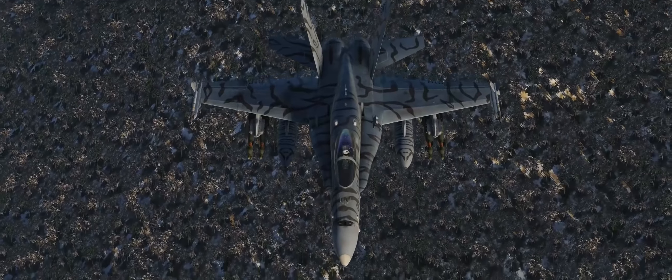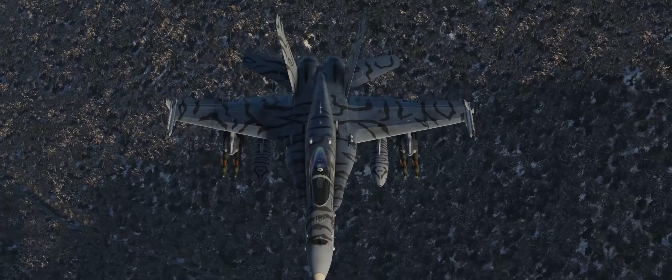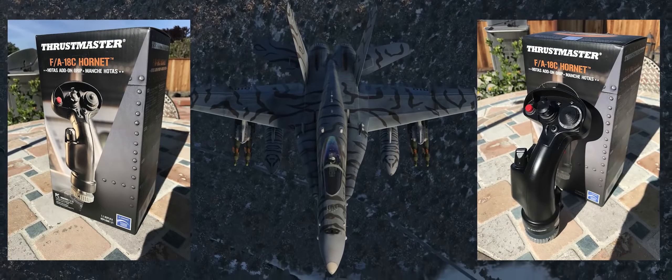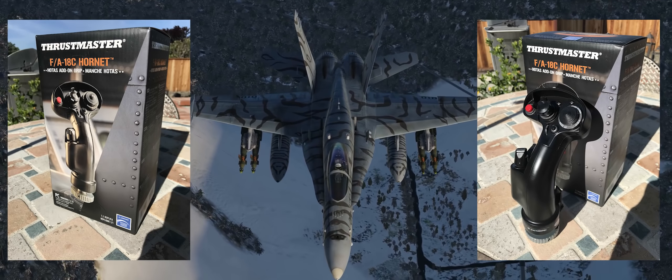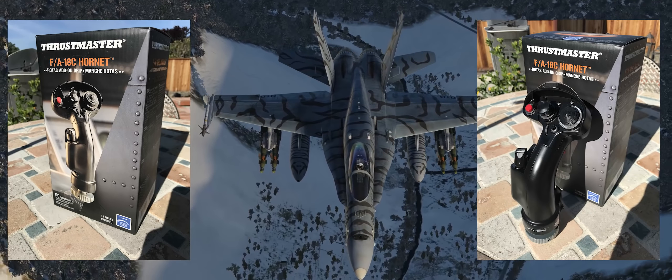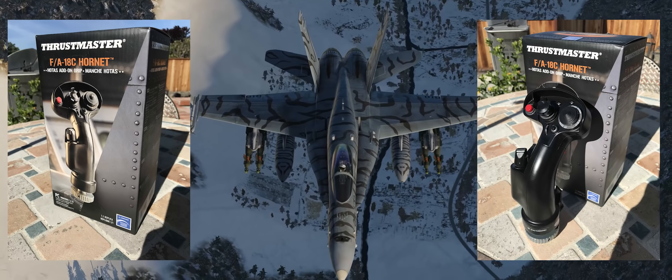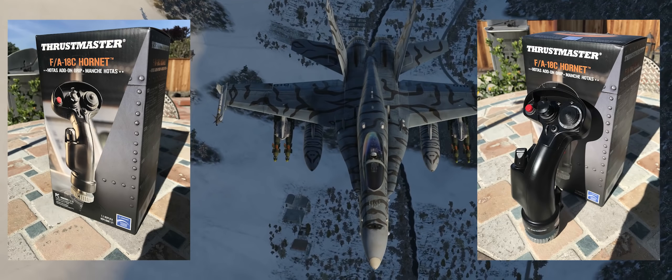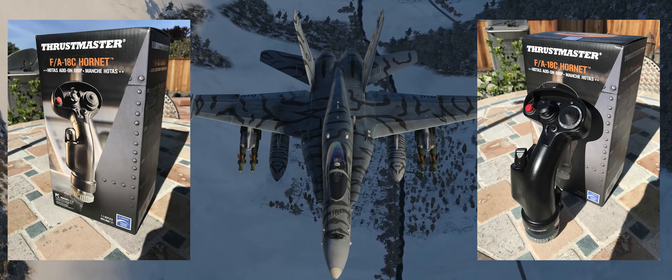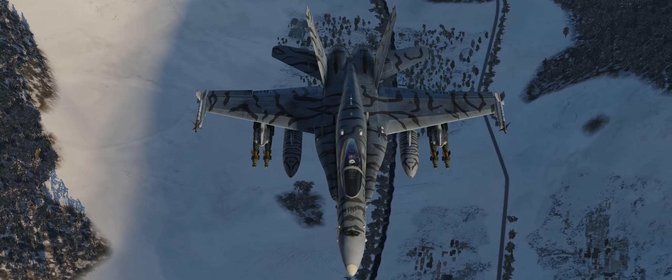Hey guys, Spudknocker here as always, and today we're going to take a look at something that has been highly anticipated by the DCS community and flight sim fans for a long time: the F/A-18C Hornet stick grip from Thrustmaster — an add-on stick grip for Thrustmaster's legendary Warthog HOTAS system, available for pre-order in Europe this morning, with worldwide pre-orders coming on June 10th and releasing July 25th, 2019.